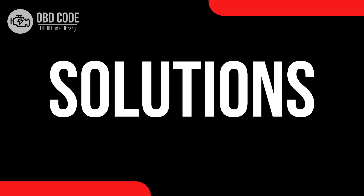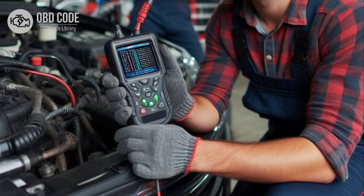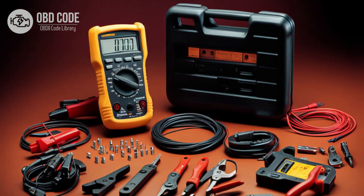Code solutions P0684: 1. Use a diagnostic scanner to retrieve freeze frame data and all associated trouble codes. This information can help pinpoint the root cause of the issue. 2. Inspect the wiring and connectors in the communication circuit between the glow plug control module and PCM for any signs of damage, corrosion, or loose connections. Repair or replace damaged components as needed.